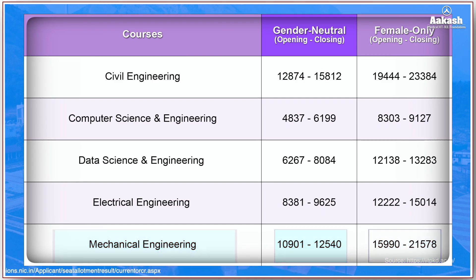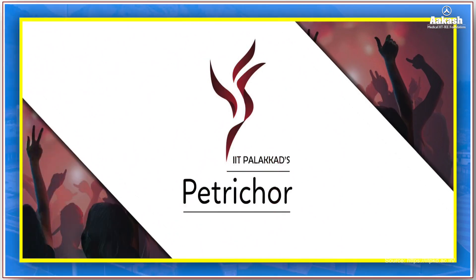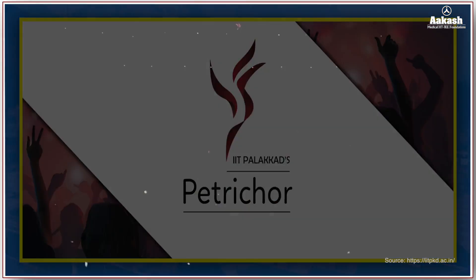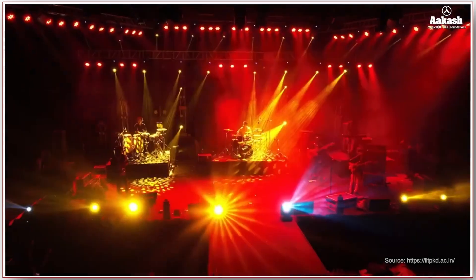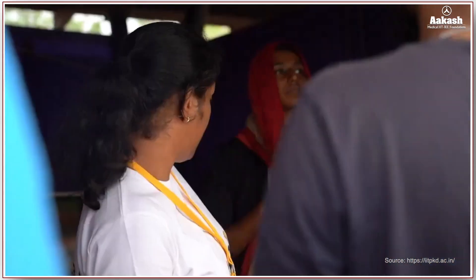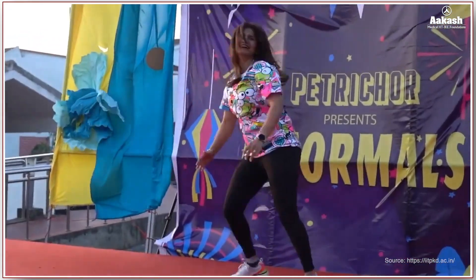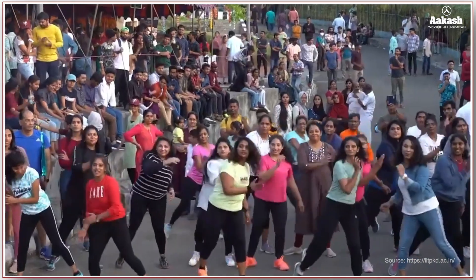Now let's look at student life and fests at IIT Palakkad. Factorker is an annual techno-cultural festival combining cultural performances and technical competitions, including workshops, quizzes, exhibitions, and demonstrations. There is also a tech fest where engineering students from across Kerala showcase their innovations, jointly organized by IIT Palakkad and the Kerala State Council for Science, Technology and Environment.